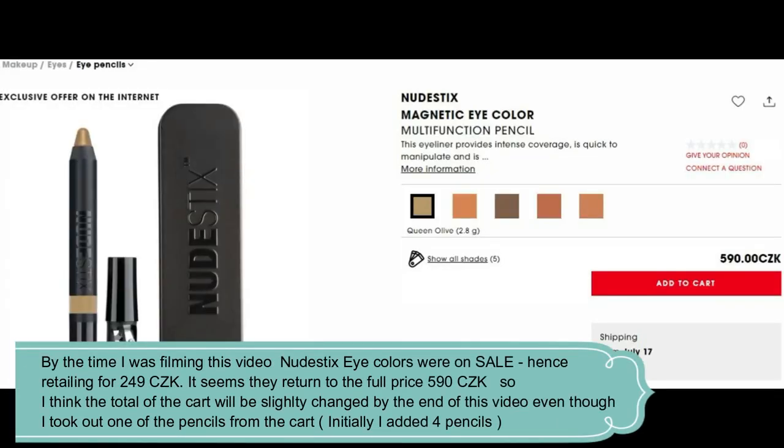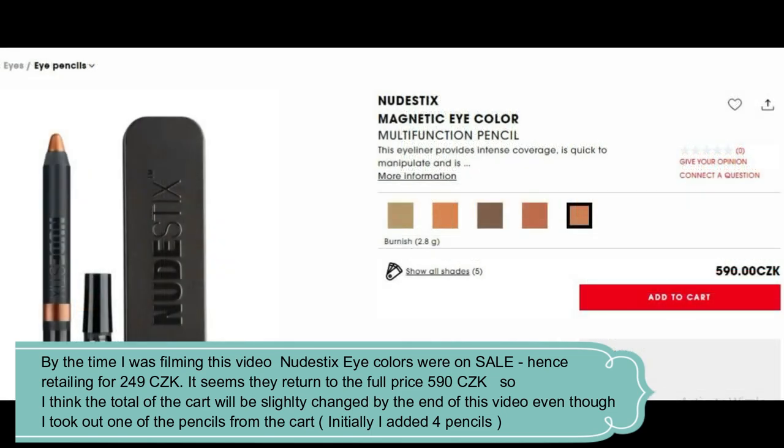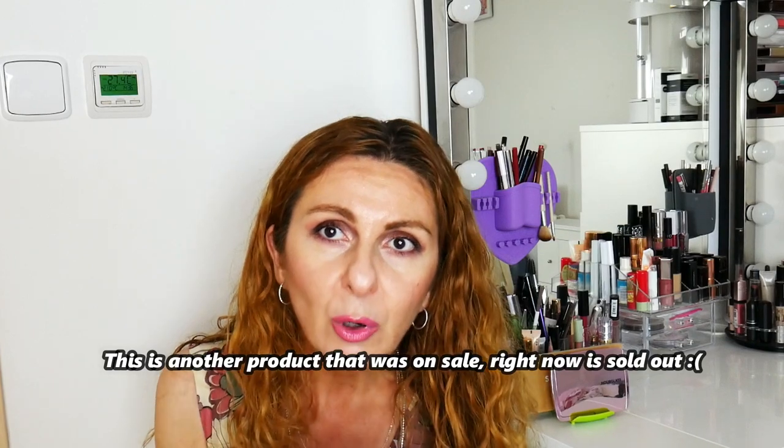Nude Sticks — maybe you remember my pain with my last Sephora order where products from Nude Sticks I ordered didn't arrive. So now it's my time to put them back on my list. I want their Magnetic Eye Colors pencils — I chose Queen Olive, Copper Foil, and Burnish, so I can do a full eye look. I also want one of their Nudy Bloom All Over Dewy Color for eyes, face, and lips — I chose the shade Cherry Blossom Babe, and I love that it comes with a brush for easy on-the-go application.